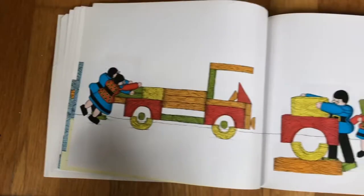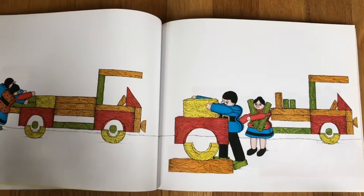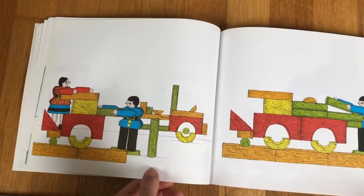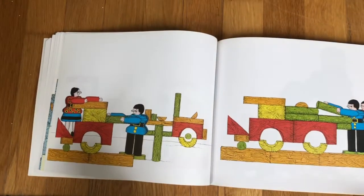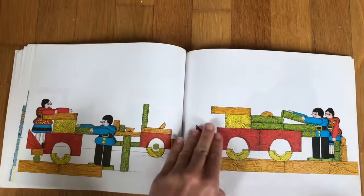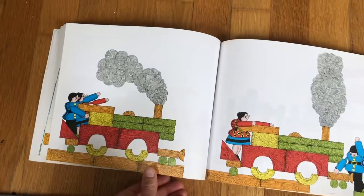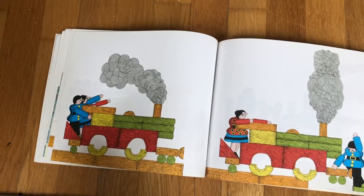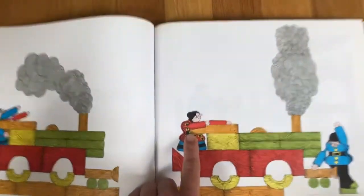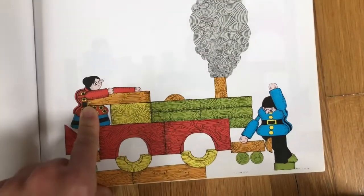Now what's happening? Building something else? They keep changing their structure. I wonder what they'll build this time. Can you describe what's happening on these pages? They built a train. Let's go — choo-choo! This block person looks concerned again. I wonder if there's a problem with the train.